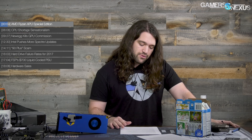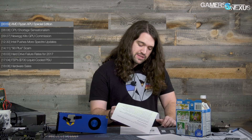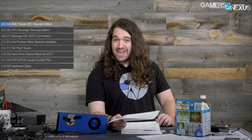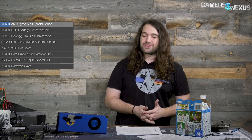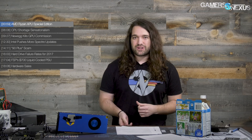Other news items: if you're sick of AMD APUs, we also have interesting news on Newegg killing GPU commission through their affiliate program, Intel pushing more Spectre updates that are hopefully more promising this time, and some items about scams — like the 90 Plus power supplies and their so-called better alternative, the 95 Plus power supplies. These are fake versions of 80 Plus, which is the actual certification standard — 90 is not bigger and better than 80 in this context.